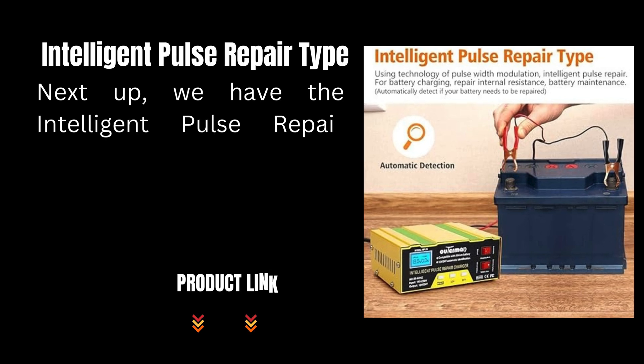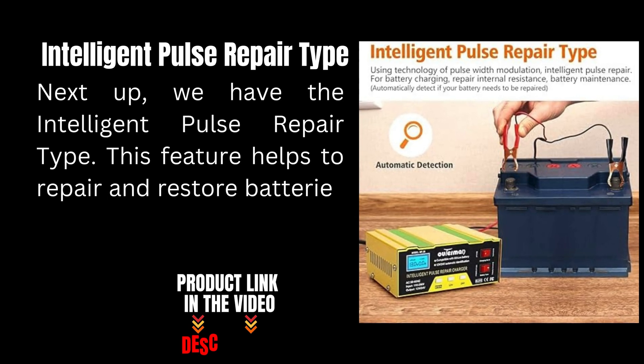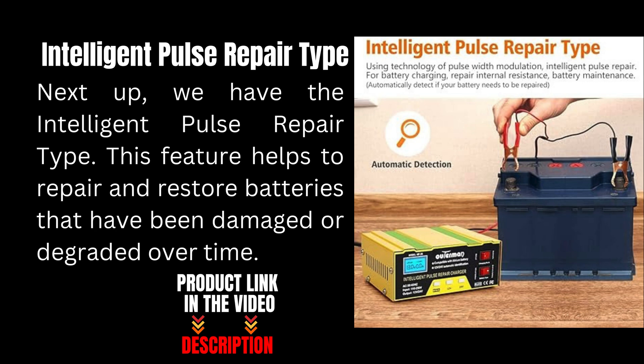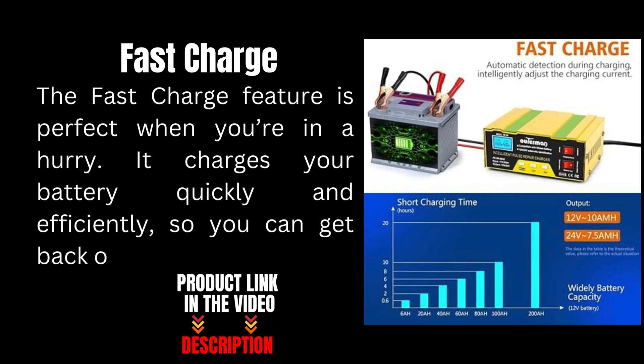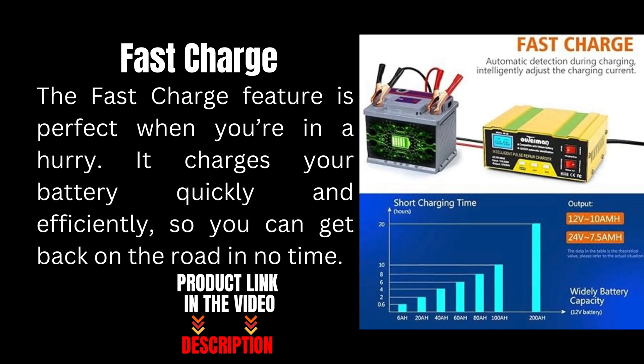Next up we have the intelligent pulse repair type. This feature helps to repair and restore batteries that have been damaged or degraded over time. The fast charge feature is perfect when you're in a hurry — it charges your battery quickly and efficiently so you can get back on the road in no time.